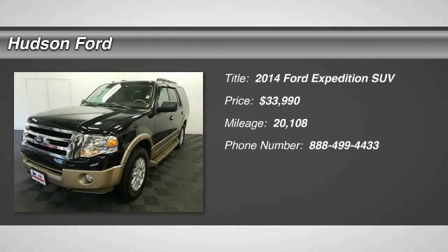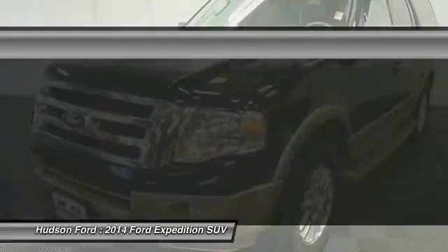The 2014 Expedition. Powerful, controlled, resourceful. Expedition.